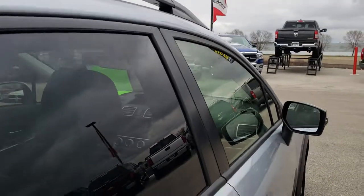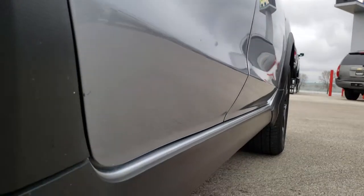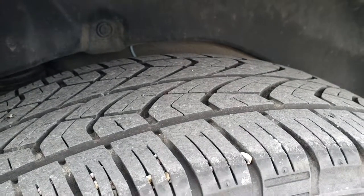Roof is nice and clean, and down this side is very clean as well. Back rim — no scuffs or scrapes on that. And the back tires have just as much tread as those front tires.